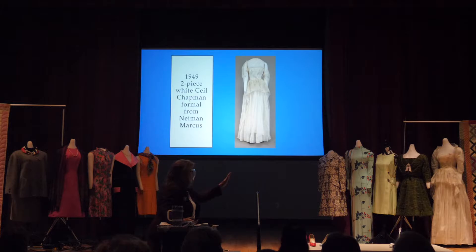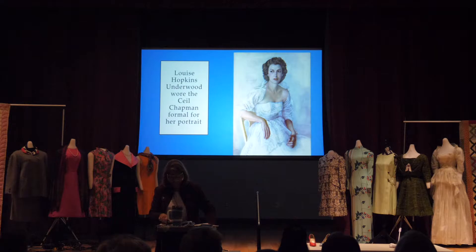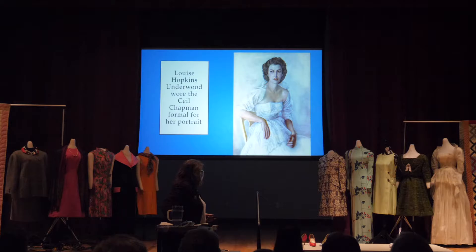The first piece we're going to talk about today is her Ceil Chapman gown, all the way on the right. It was designed by Ceil Chapman, a very important designer in the 40s and 50s and into the early 60s. Louise — as you can imagine from the pictures — was not the typical debutante. She wasn't really interested in getting her portrait painted, but her mother insisted, 'You need to get your portrait painted and we're going to get you this dress by Ceil Chapman from Neiman Marcus.' She said later that she really had a good time with the artist.